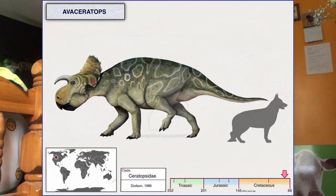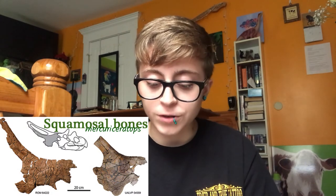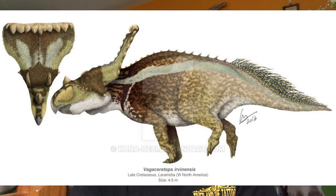Avaceratops was discovered by Eddie Cole in 1981. It had a distinctive frill; the squamosal element at the front of the frill side is large and continuously curving instead of a stepped edge. Vagaceratops means wandering horned face. The skulls are characterized by a reduced suborbital horn, low bosses for brow horns, and a larger snout. It had a strange configuration of episquamosals, bones surrounding the frill.